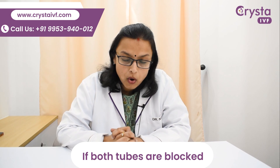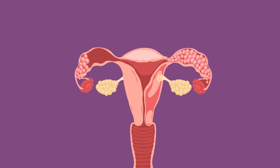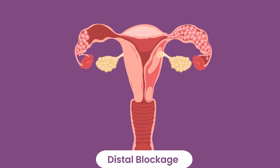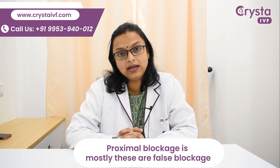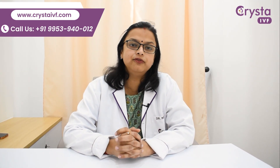If both the tubes are blocked, then we need to know the location of the blockage — whether it is a proximal blockage or a distal blockage. The thing with proximal blockage is that mostly these are false blockages which arise due to cornual spasm of the tubes.